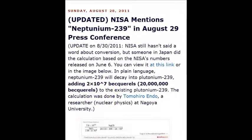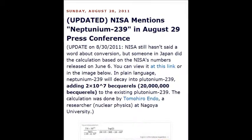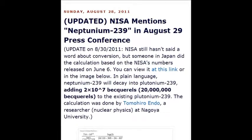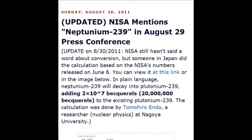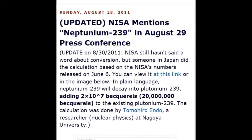NISA mentioned neptunium-239 at an August 2011 conference. It decays into plutonium-239 — 10 to the power of 17, which is 20 million becquerels of disintegrations per second. It's madness. That's why I'm doing this particular video.